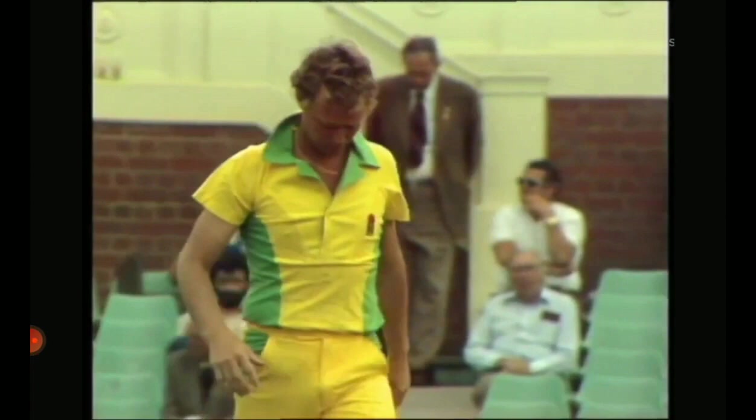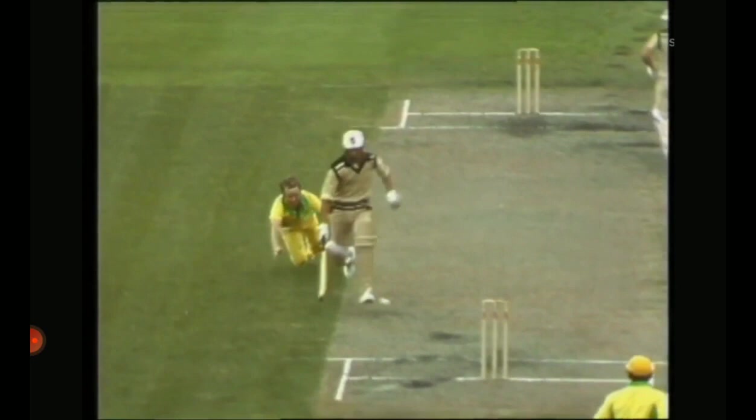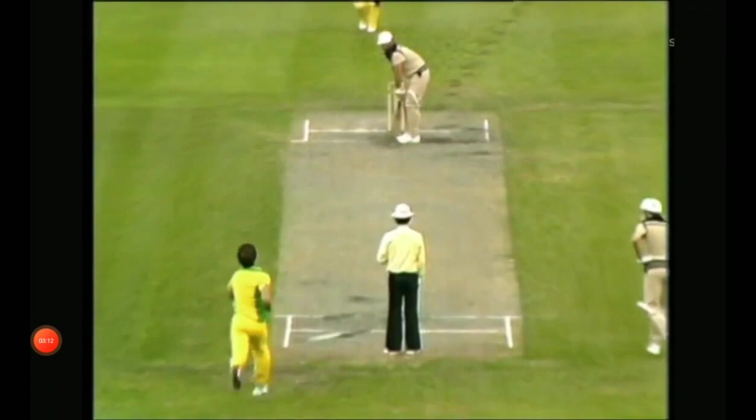Not only was he late putting his bat down, Bill, but he was very slow backing up. Geoff Thompson delivered the ball and Hadlee was practically in the crease. I think if Kim Hughes had hit the stumps, Hadlee certainly would have been out — out by a yard or so.